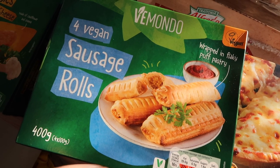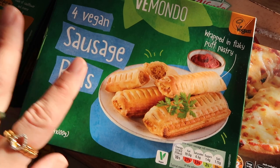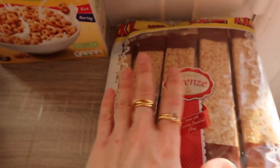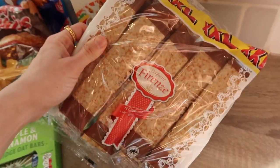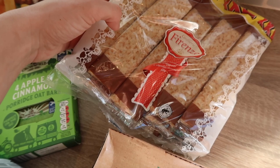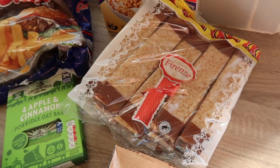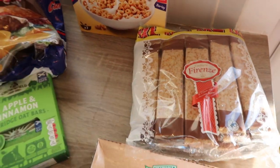Andy actually — I made them for everyone when we were isolating and Andy had one and didn't realise it was vegan, which is always a good thing. I also got the big XXL pack from Lidl of the wee chocolate crepes. They're really good just to have because they're individually wrapped — you can put them in a bag if you're going out for the day and want a wee snack.